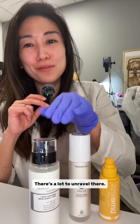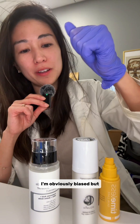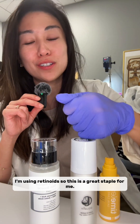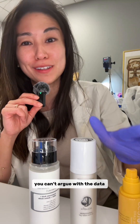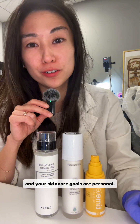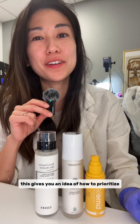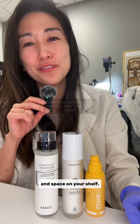In terms of the other three: peptides is a mood — there's a lot to unravel there. I've got to have my soothing serum; I'm obviously biased, but I've got acne and I'm using a retinoid, so this is a great staple for me. And finally, you can't argue with the data behind ascorbic acid. Skin is personal, but hopefully this gives you an idea of how to prioritize what actives matter in your life and saves you some time getting ready and space on your shelf.